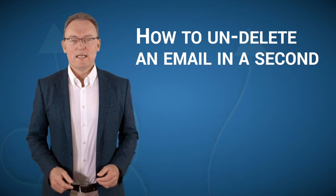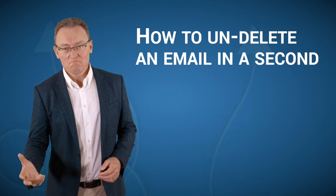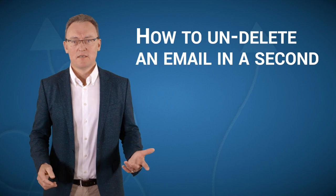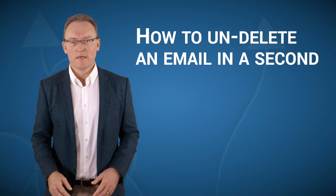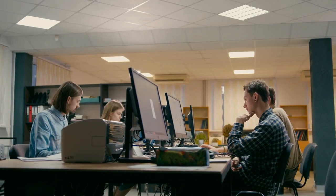When it comes to undeleting an email, there's always the hard way and the easy way. It was only until a couple of weeks ago that I always did it the hard way. My business partner Graham was sitting next to me one day, and of course I deleted the email by mistake.